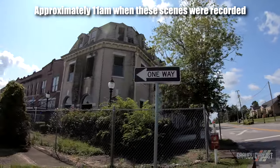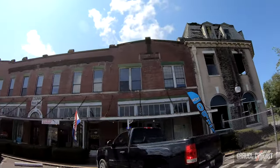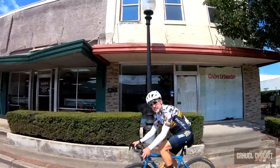Looks like this building was burned out at some point in time, or being renovated — one of the two. The Dunn Building, 1916. And there he is — there's my mate Todd. Hello!